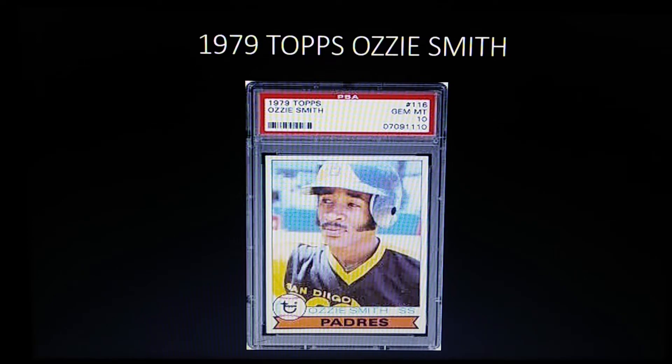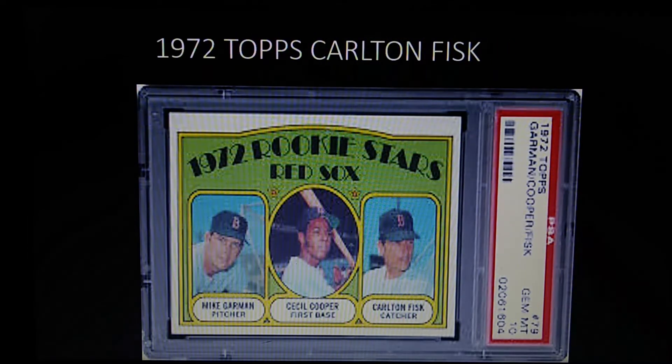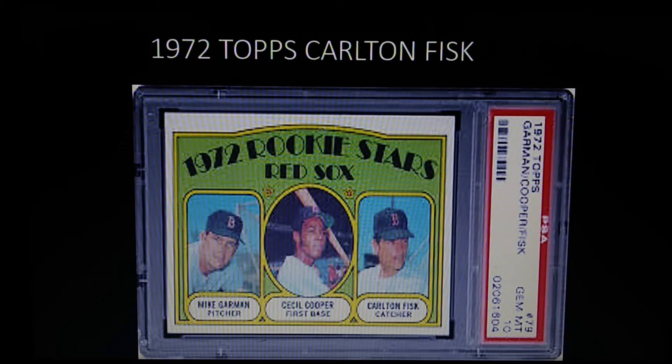Coming in at number eight is the 1972 Topps Carlton Fisk rookie. Fisk is featured here with Cecil Cooper — Topps figured Cooper was the higher prospect, which is why they put him in the center. Little did they know that Carlton Fisk would end up being one of the greatest catchers of all time, definitely ranked in the top five.